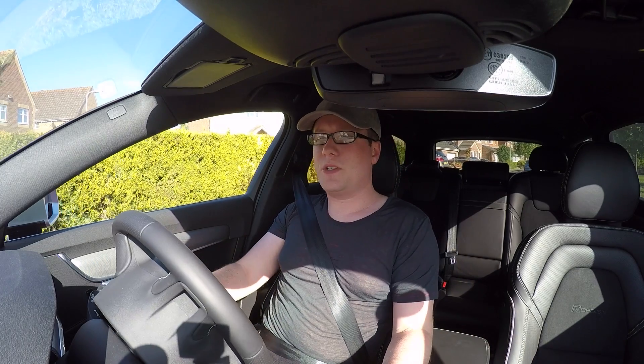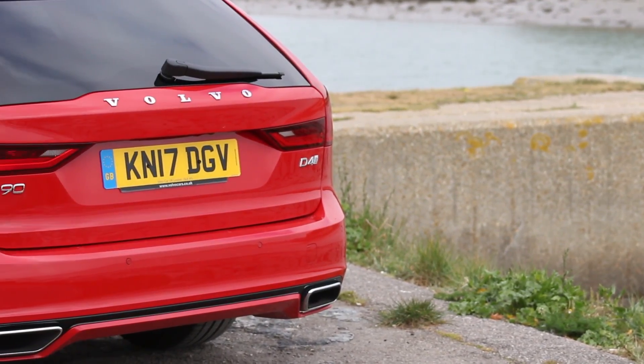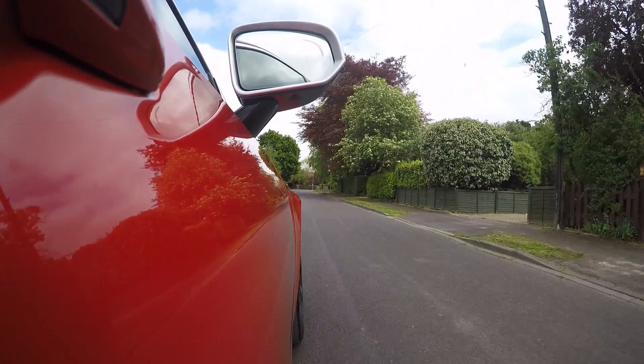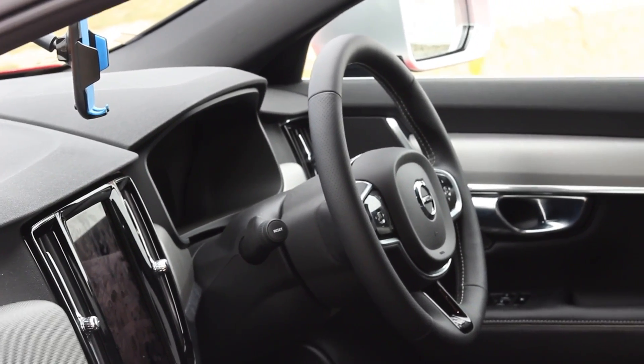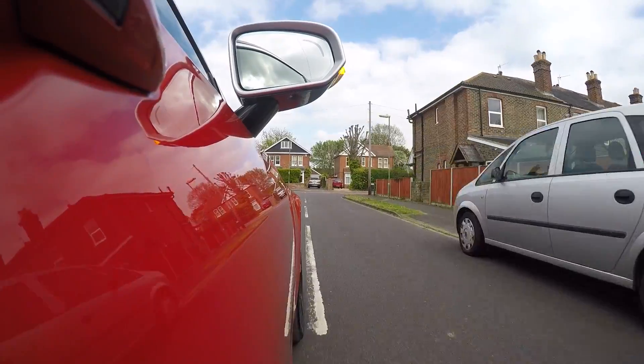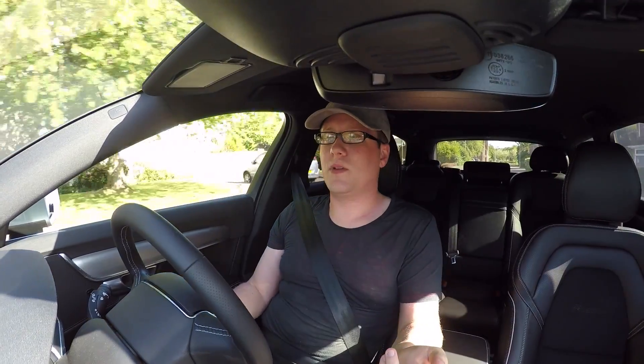A very bottom-spec D4 would come in at about £37,000 — that would be the Momentum pack. This being an R-Design with extras including privacy glass and a lot of tech extras like auto pilot assist, it comes in at about £42,000. That puts it in comparison with cars like the Audi A6, the BMW 5 Series, and the VW equivalent.